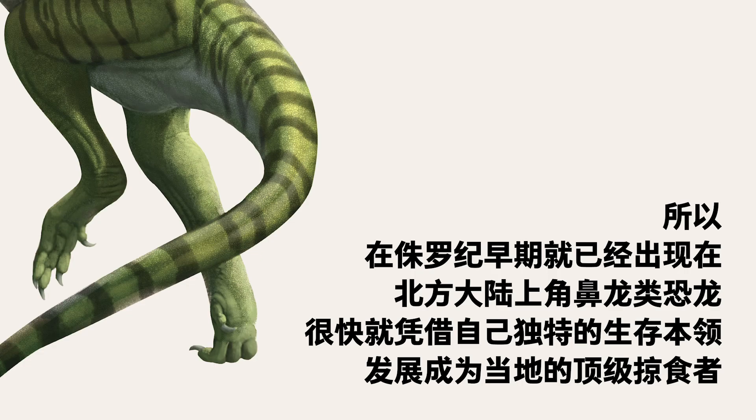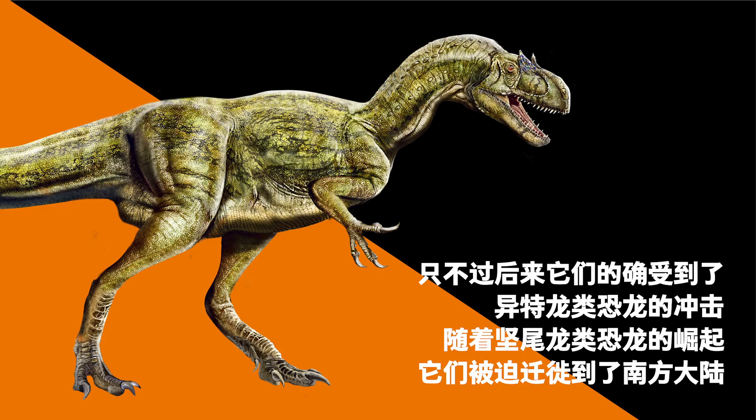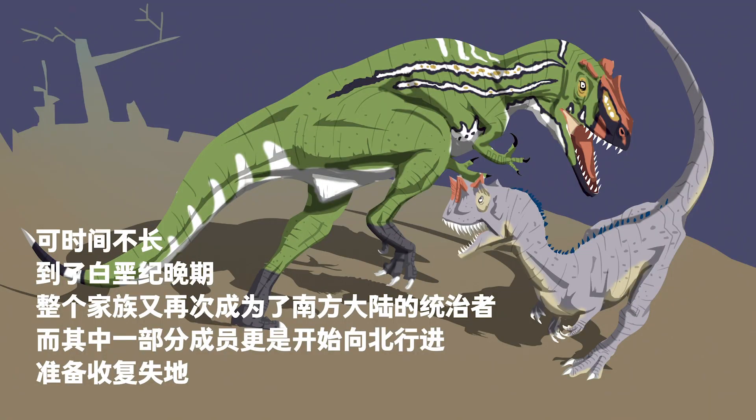Like Nick, other Ceratosaurus were good team workers. Because of that, Ceratosaurus, which appeared in Laurasia in the early Jurassic, quickly became the top predators. Later, the Tetanurae clade rose to dominance, forcing the Ceratosaurus to move south to Gondwana. By the late Cretaceous, the whole Ceratosauridae family was able to dominate Gondwana, with some members traveling back north to reclaim their lost territory.